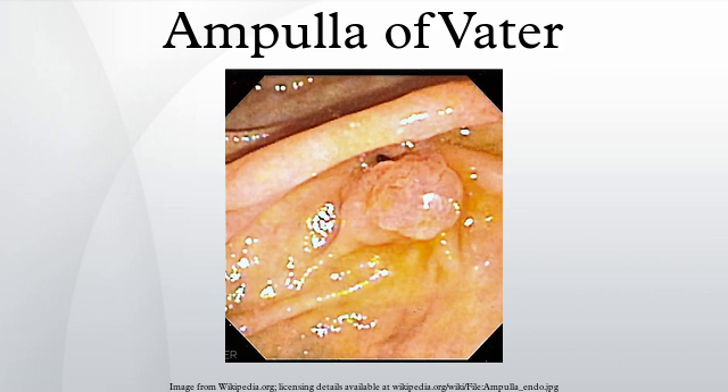The cystic duct leaves the gallbladder and joins with the common hepatic duct to form the common bile duct. This duct subsequently joins with the pancreatic duct, and this junction is known as the ampulla of Vater.